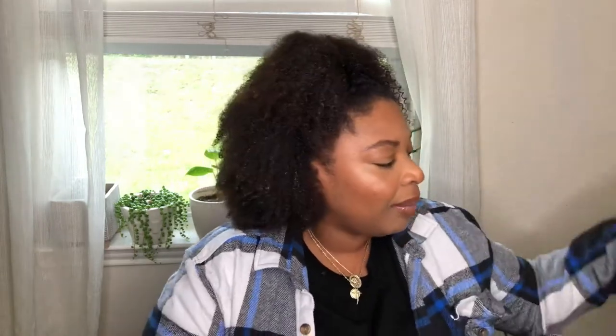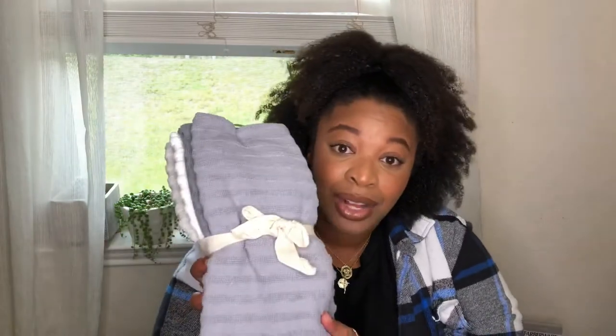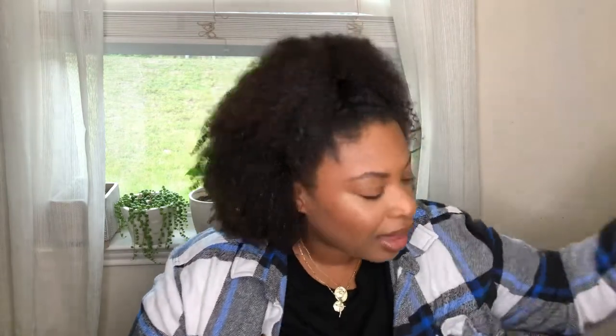The first thing I want to show you guys is some kitchen items. I got these dish towels — the brand is Time and Sage — and I got these from Home Goods: four towels for $7.99. I really like these colors, very neutral. They can go with anything, so yeah, I picked these dish towels up.